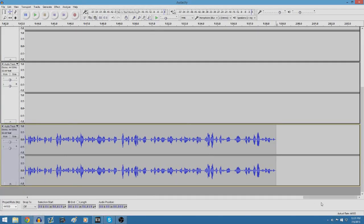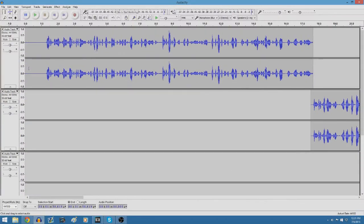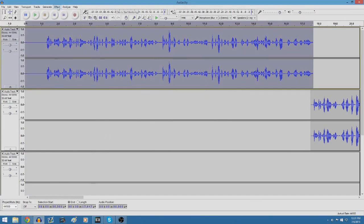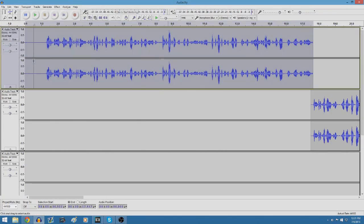Now I'm going to show you how to make your audio so much better in Audacity. Go to a part of the video where you're not speaking and highlight it. Then go to Effects, then Noise Reduction, and click Get Noise Profile. Then highlight everything else, go back to Noise Reduction, and click OK. It will remove background noise from the rest of your video — like a fan or a loud computer.